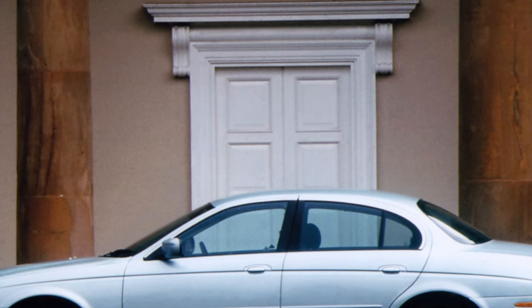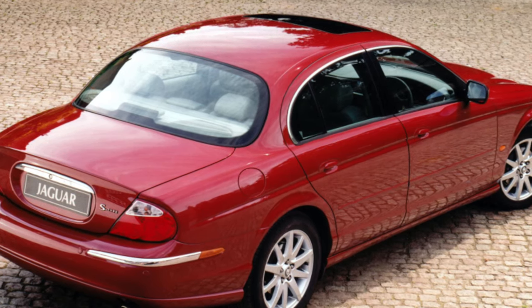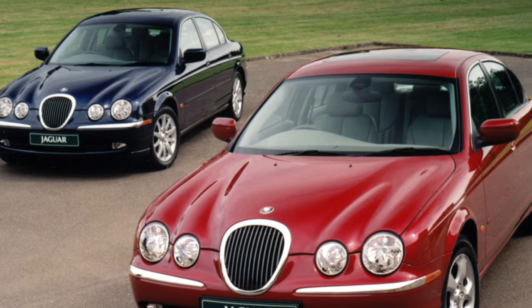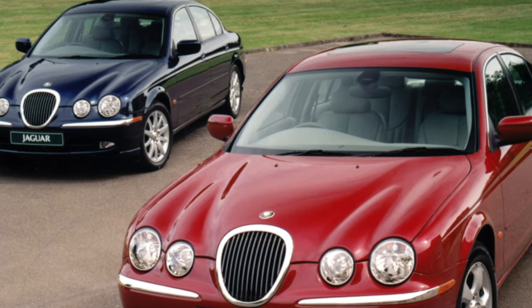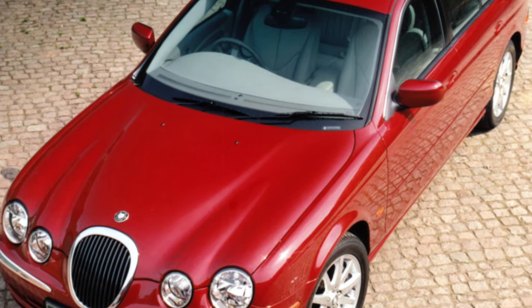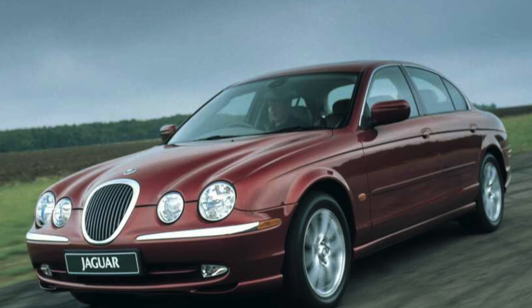The cabin is spacious both front and rear, though the second row is still more comfortable for two passengers. The facilities are more than generous. Already in the standard S-Type there were eight airbags, ABS with a brake force distribution system, power accessories, heated seats and mirrors, traction control and anti-skid systems, CD radio, onboard computer, 16-inch alloy wheels, climate control, and fog lights.